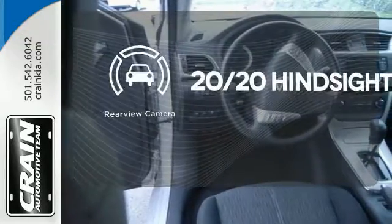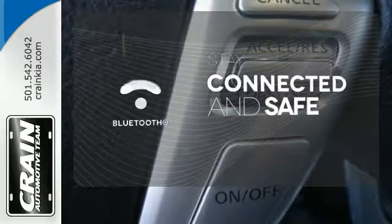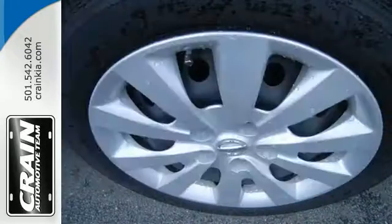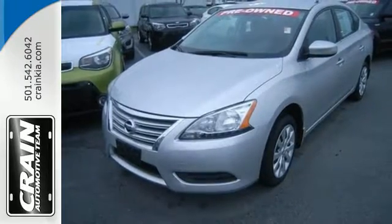See objects previously out of sight with a rear view camera. Bluetooth wireless technology keeps you in command and in touch. Make every ride better, safer, and more enjoyable with this stunning Sentra.